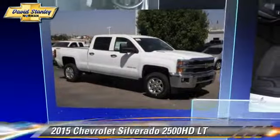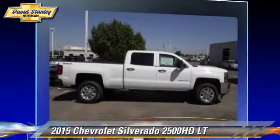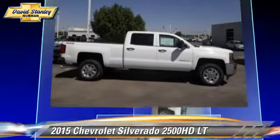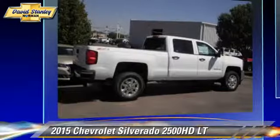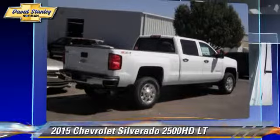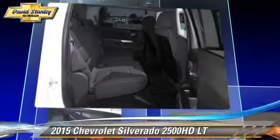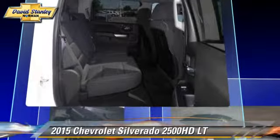This is a pickup truck powered by a turbo diesel 6.6-liter V8 engine with a six-speed automatic transmission. This Chevrolet pickup truck is well equipped, featuring heated power mirrors, hill descent control, and four-wheel drive.